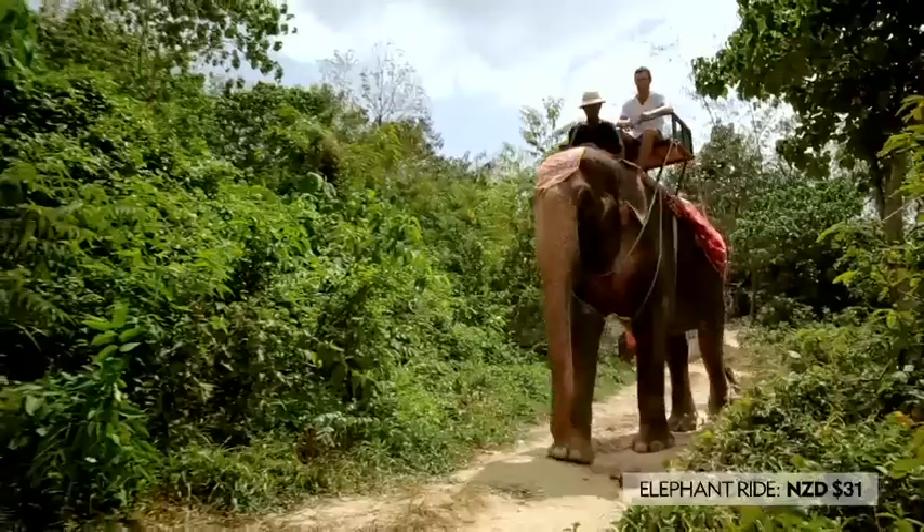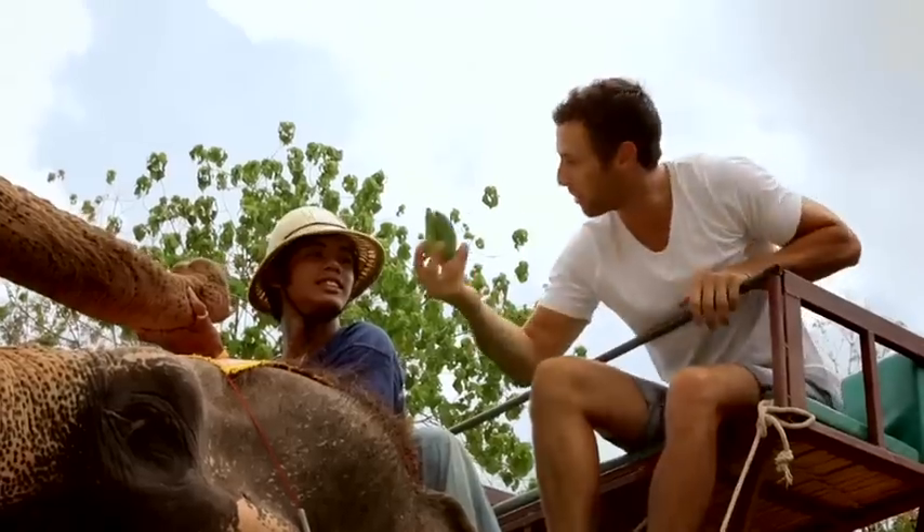Next day, I hitch a ride around the jungle with a friendly local at Island Safari. Must cost a bit to fill her up.